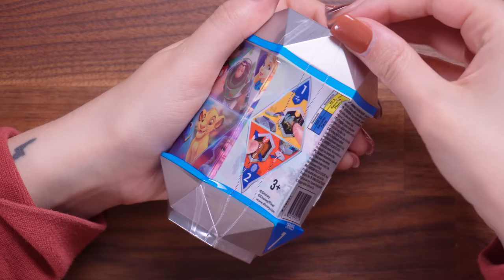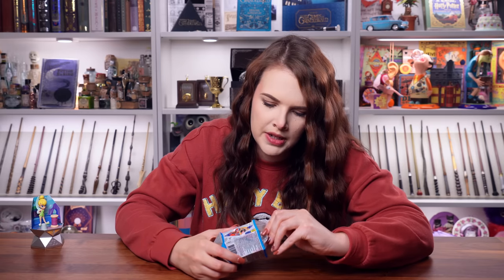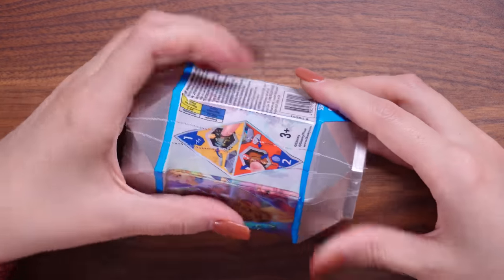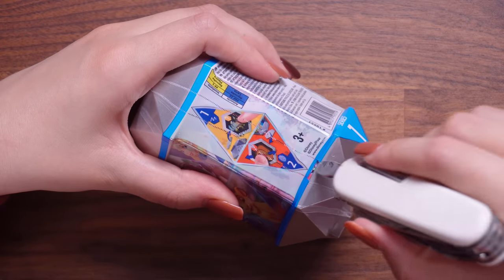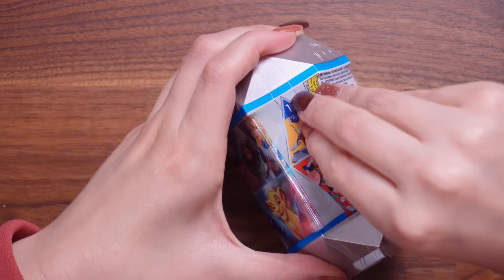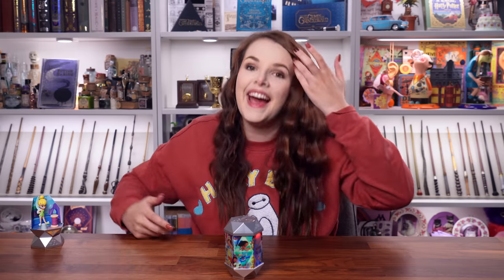I guess all that's left to do is open the other nine. Moving on to mystery capsule number two. We got really lucky with the first pull tab — this one is not satisfying at all. We're nearly in. We're finally into the second capsule. Let's see what the clues are.